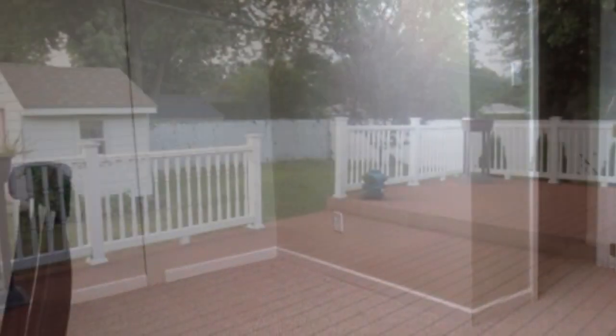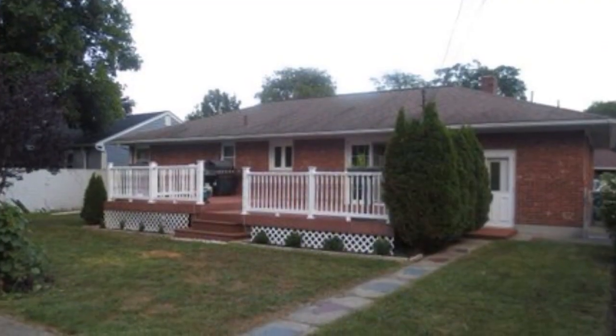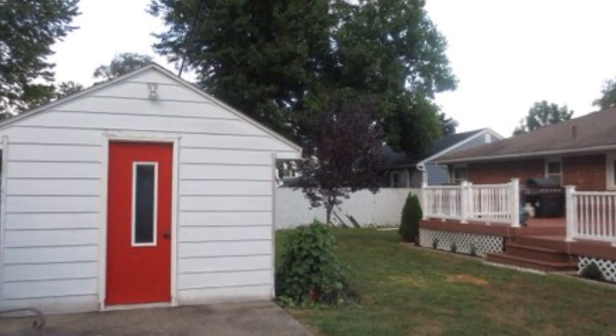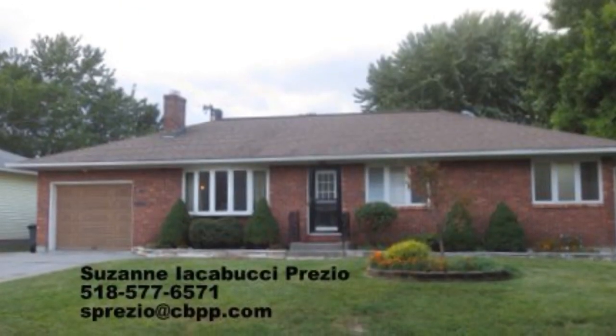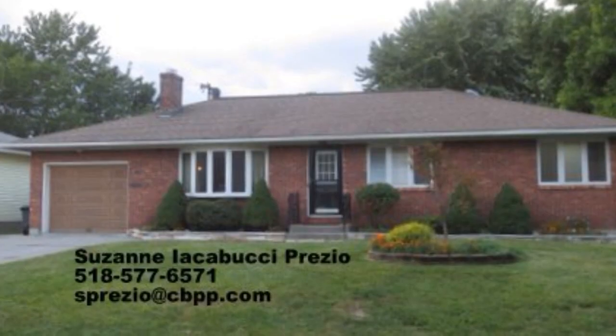If you'd like to set up a showing or you have any questions, you can call me at 518-577-6571, or you can always email me at usprezio@cbpp.com. Thank you.